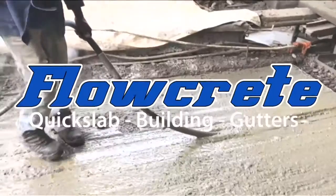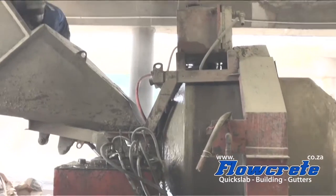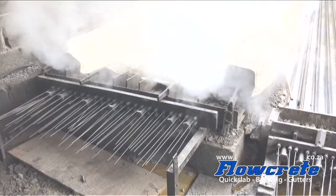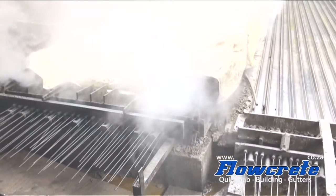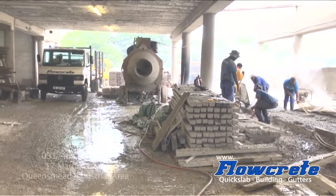This is the Flowcreate factory where the rib and block system is manufactured here at our plant in AZN. We steam our concrete to ensure high quality product. Give us a call for prices directly from our factory.